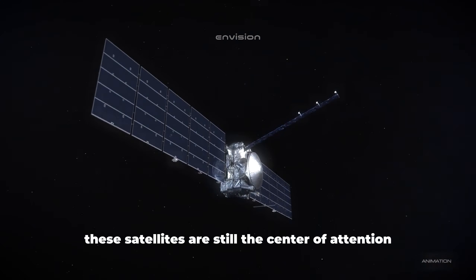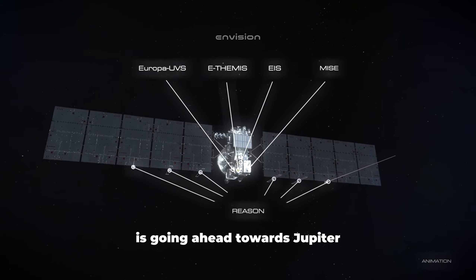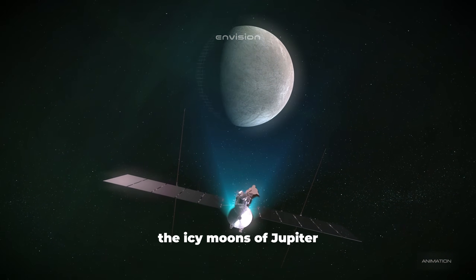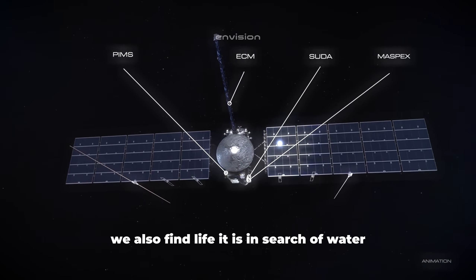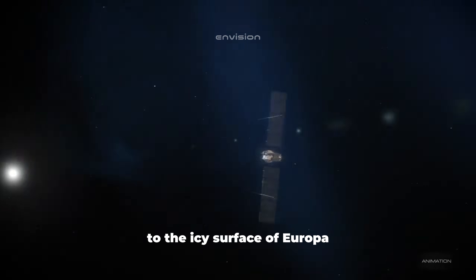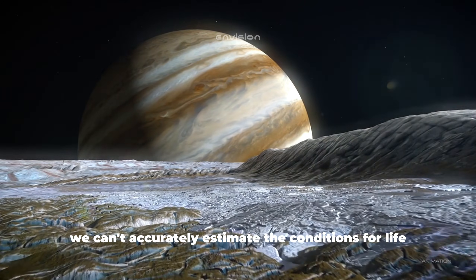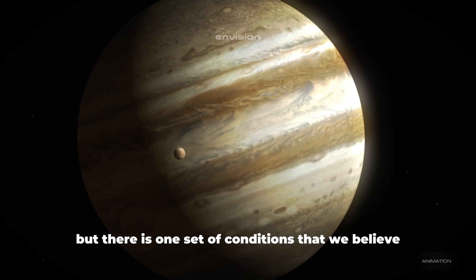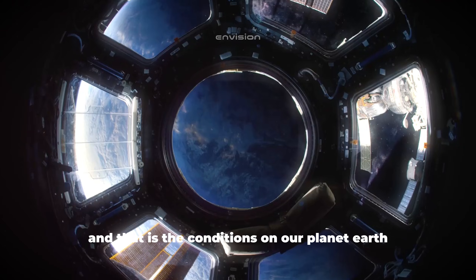These satellites are still the center of attention. In just a few weeks, a new mission titled JUICE is going ahead towards Jupiter, with its primary objective to observe and study the icy moons of Jupiter. We're already used to the fact that whenever we find water on our planet, we also find life. It is in search of water that the JUICE mission will set off on its journey to the icy surface of Europa and its siblings. But is water the only thing required for life to exist? There is one set of conditions we believe leads to life flourishing — the conditions on our planet Earth.